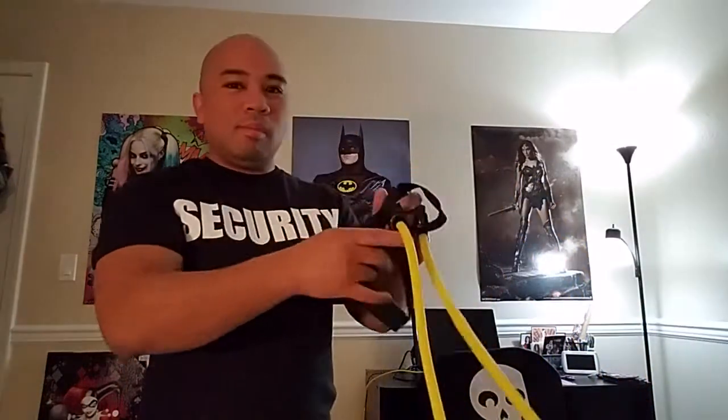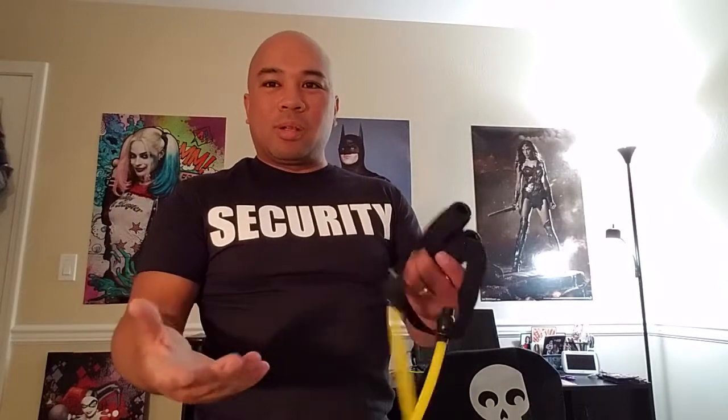I picked up a resistance band. Full disclosure — I haven't worked out in years. I used to, when I was much younger, but adult life kicks in, and it just wasn't a priority for me. The set is two bucks at 99 Cents Only. You can do all kinds of exercises — bicep, shoulder, and other things. I'm mostly going to use it for my biceps and shoulders. You're not going to get buff using this, but it'll help tone.